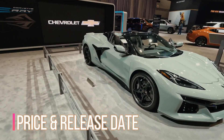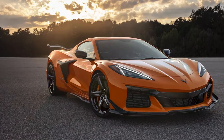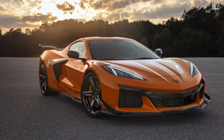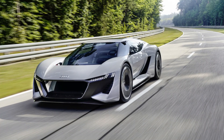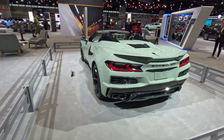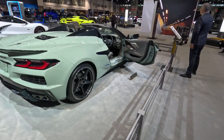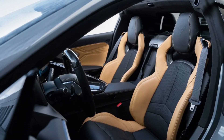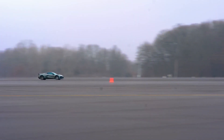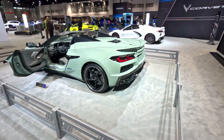Price-wise, the 2024 Corvette E-Ray is expected to retail between $80,000 and $100,000, making it a more accessible option than other high-performance electric sports cars. This pricing puts the E-Ray in a league of its own, offering the kind of value that is hard to match in this price range, with its advanced battery technology, aerodynamics, and performance capabilities providing an unbeatable combination of power and affordability.